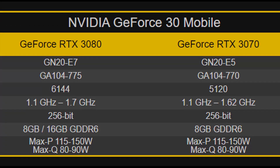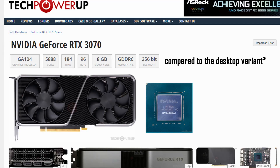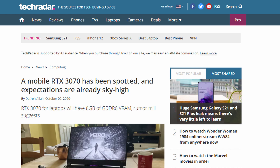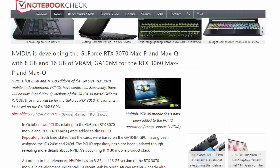The RTX 3070 mobile has also been spotted quite a few times. It's based on the same GA104 chip but with 768 fewer CUDA cores. In terms of memory, we're getting 8 gigabytes of GDDR6 across a 256-bit bus, much like the desktop variant. Clock speeds are similar to the RTX 3080 mobile, between 1.1 and 1.62 GHz, and the TGPs appear to be the same as the mobile RTX 3080.